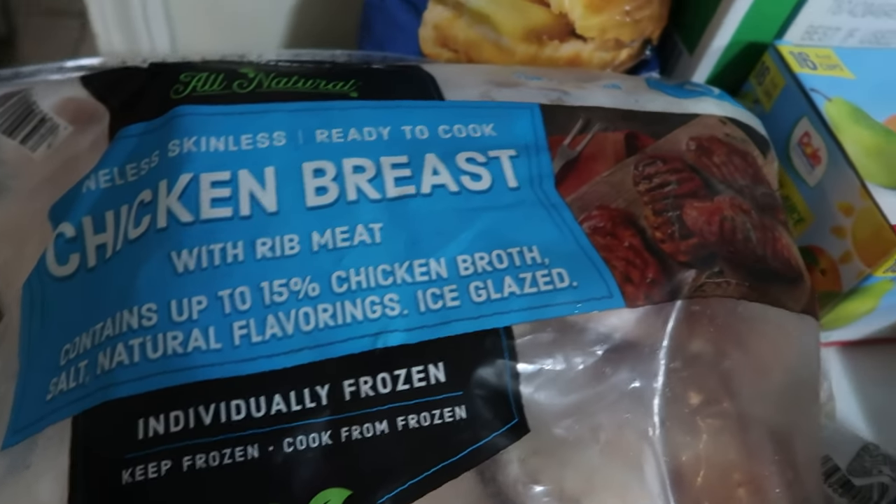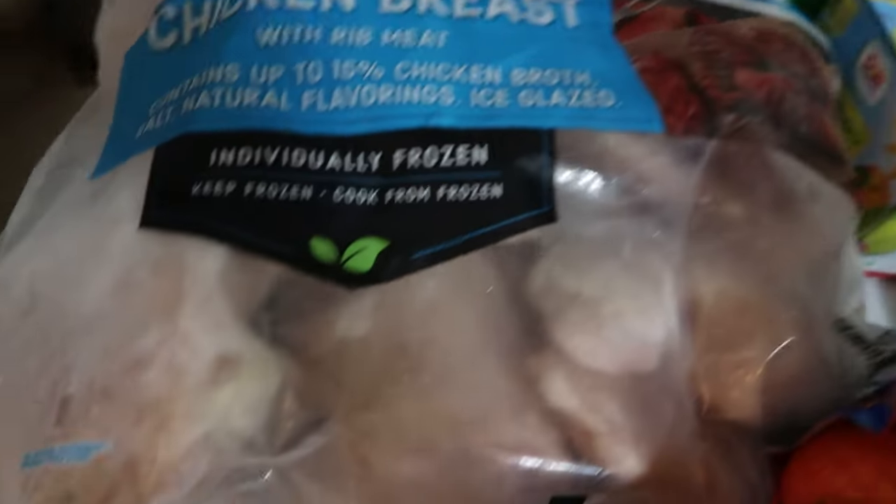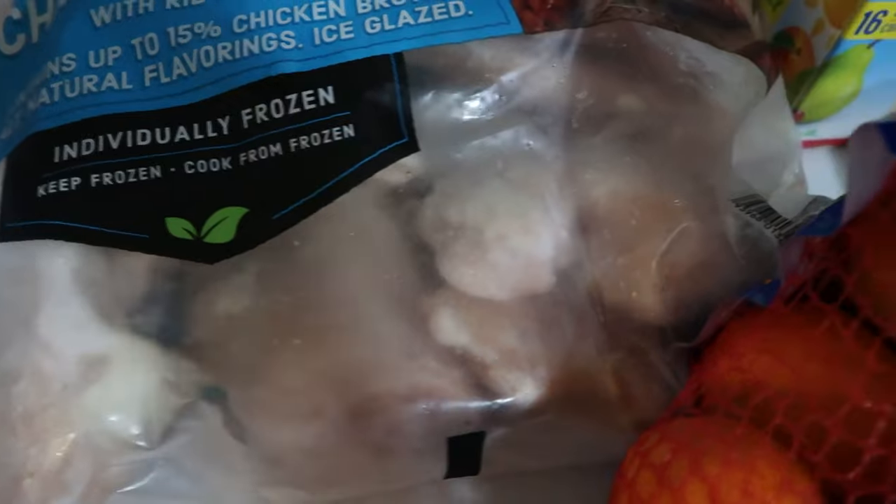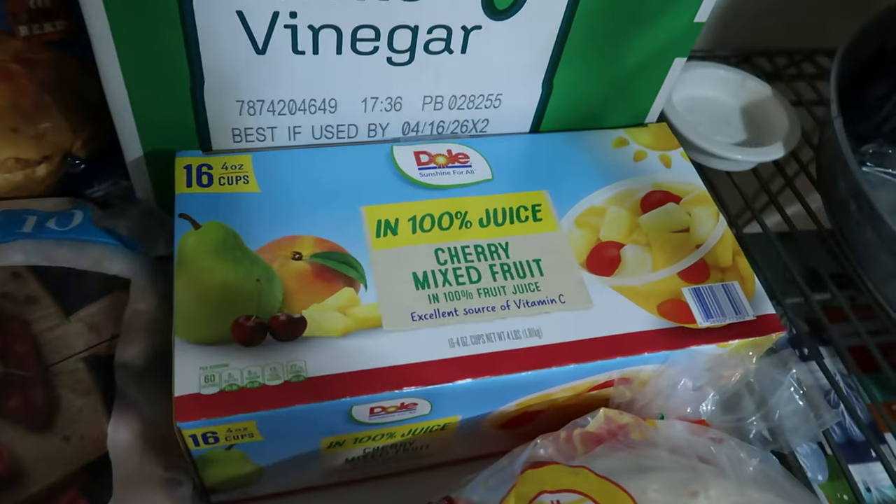We also picked up one bag of the boneless skinless chicken breast. There's 10 pounds in here — it comes fully frozen, but if you look, they're really easy to separate out into individual meals, which works great for our super busy family.